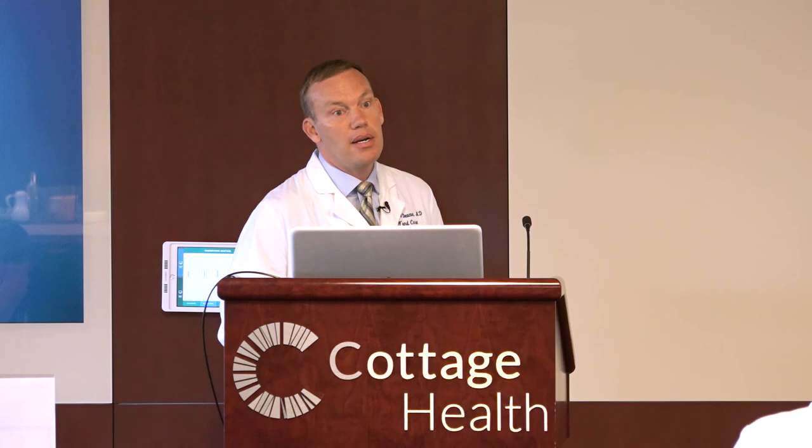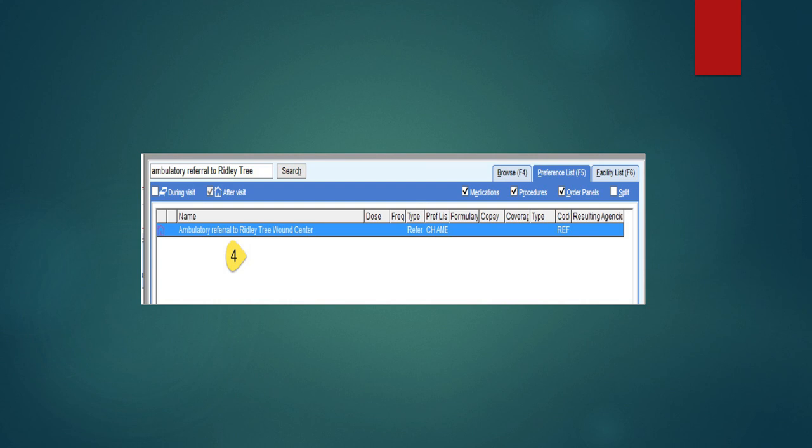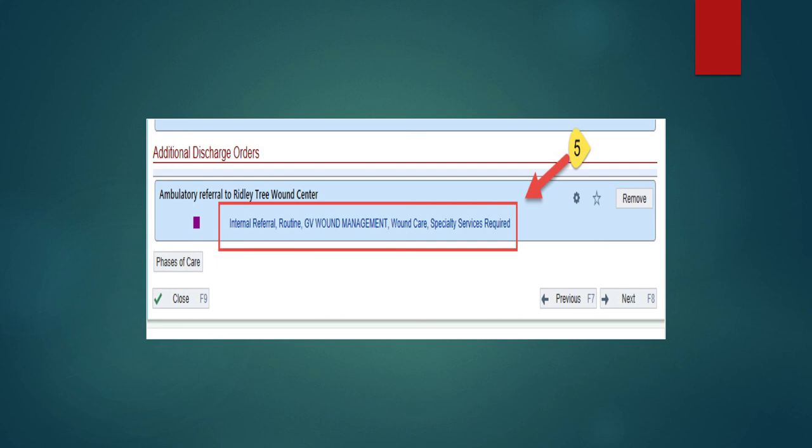I'm just going to go over one last thing and then I'll take some questions. If you want to send us a patient to the wound center with Coto1, you can actually put the order in and it'll come to us and we'll call and schedule the appointment for you. If you go to the discharge hub and go up to the top under new orders, type in that additional order search bar and type in 'wound' or 'wound referral' or 'Ridley Tree.' If you see 'ambulatory referral to wound — Ridley Tree Wound Center,' that's us. If you submit that order, it will go to us and we'll call the patient. We tried to make it easy for you to get these patients sent to us as an outpatient.